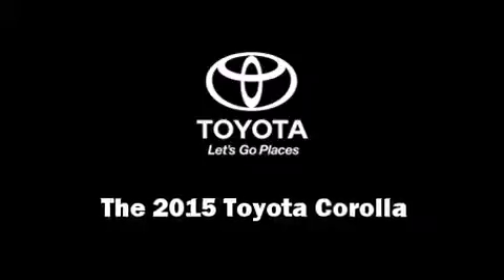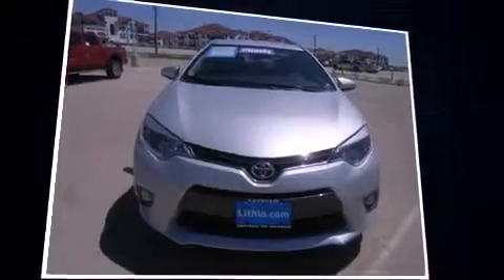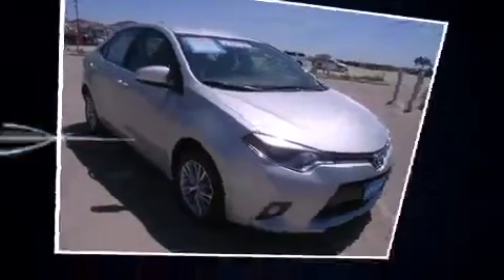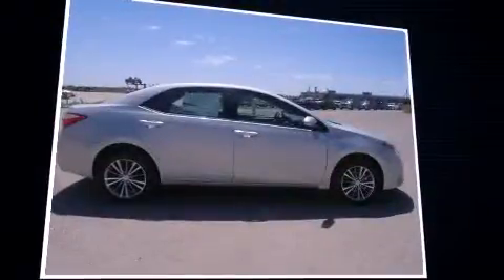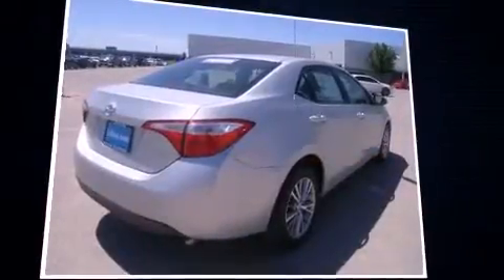Climb inside the 2015 Toyota Corolla. This four-door, five-passenger sedan stands out among competitors in its class. Smooth gear shifts are achieved thanks to the efficient four-cylinder engine, and for added security, Dynamic Stability Control supplements the drivetrain.